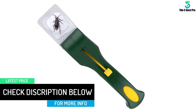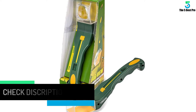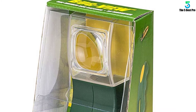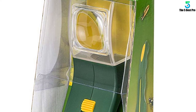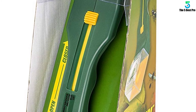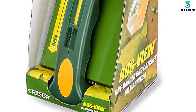Featuring an ergonomic handle, it is a user-friendly bug vacuum that will suit you. The powerful device delivers an excellent suction power, making it ideal for all users. It can be used by kids and adults since it is chemical-free and non-toxic. Moreover, it is kind of spacious, which means that it can catch more insects at once.